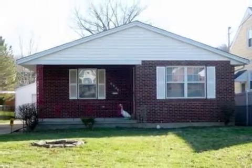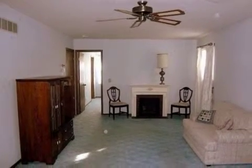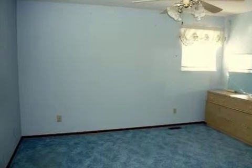Interior features of this property include walk-in closets, carpeted flooring, a formal dining room, an eat-in kitchen, central air conditioning, a finished basement, a home security system, natural gas heat, and a kitchen island.